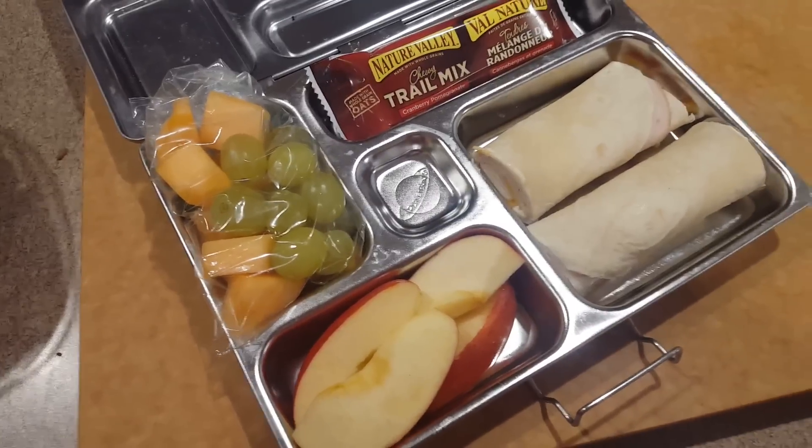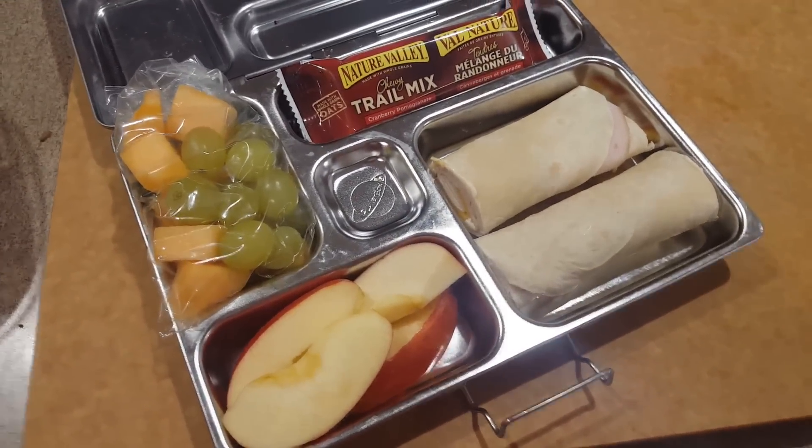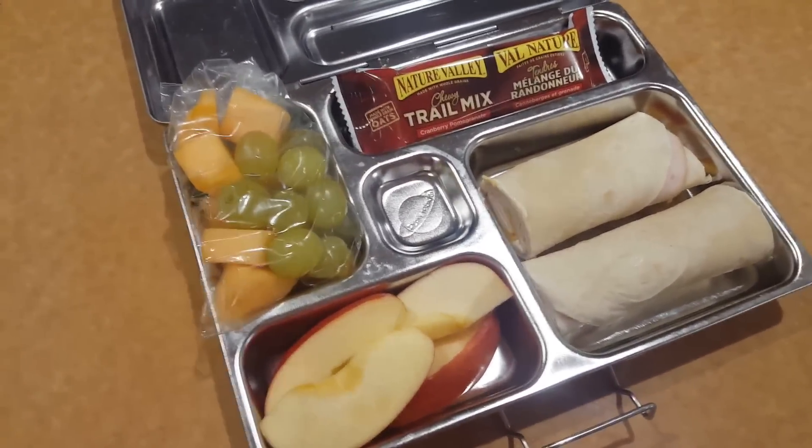And for lunch today she's having her favorite turkey and cheese wrap, a granola bar, applesauce, and cantaloupe.